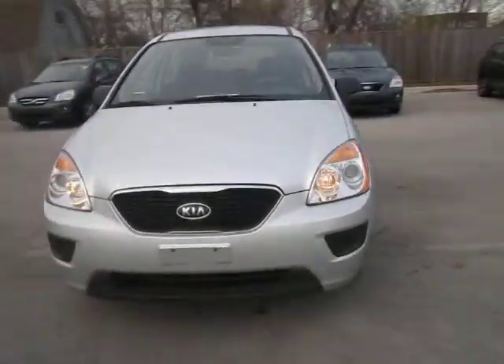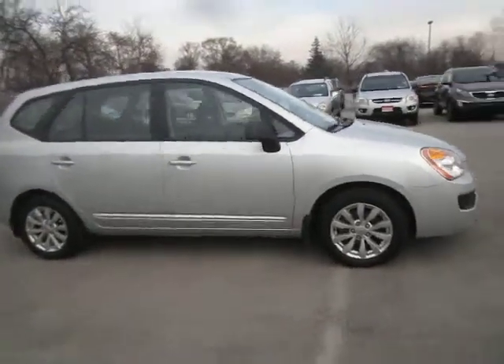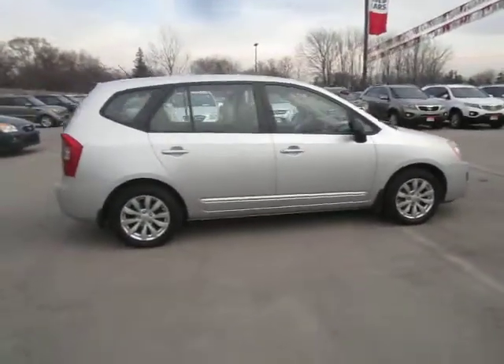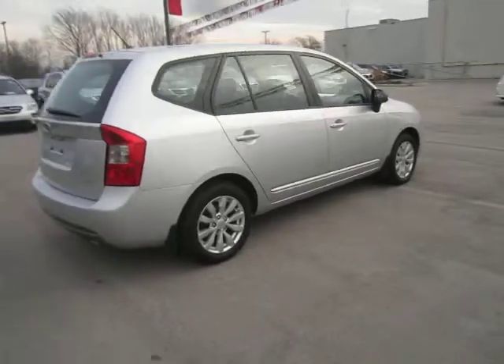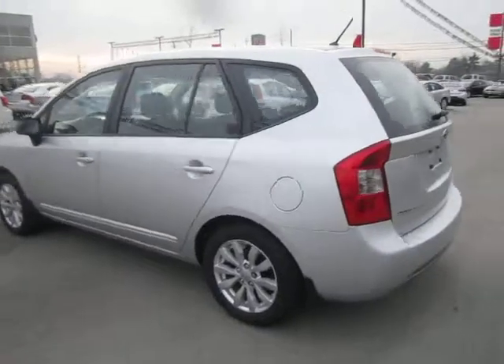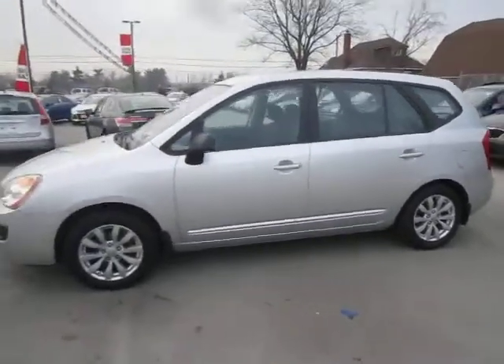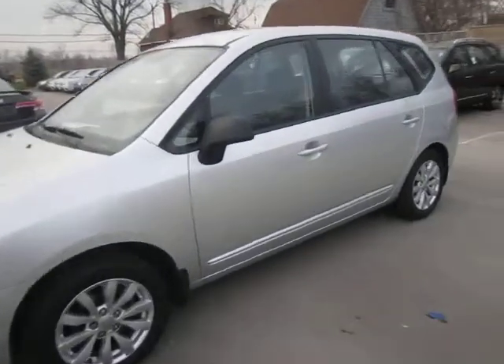Hello everyone, Matt from Kia of Hamilton here to preview some more of our used car inventory. What I've got for you today is a 2012 Kia Rondo LX. This vehicle is a 5-passenger vehicle — Rondos also come in a 7-passenger version, and you can see our other inventory if you're looking for one of those. The LX comes with alloy wheels and many more options on the interior. So let's get into it.